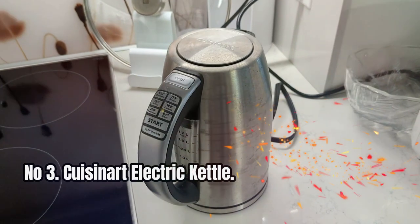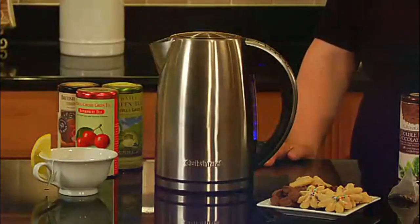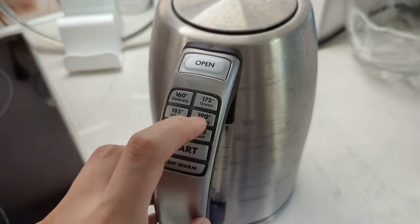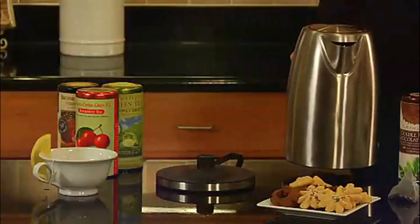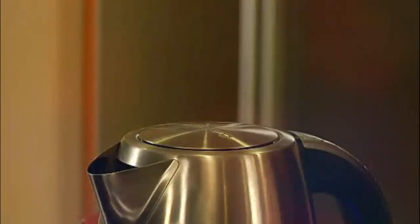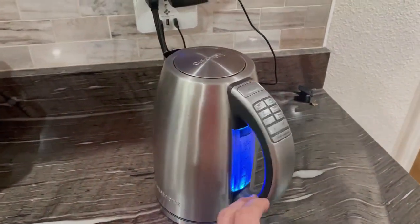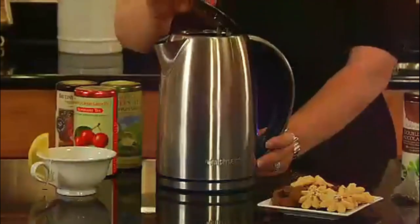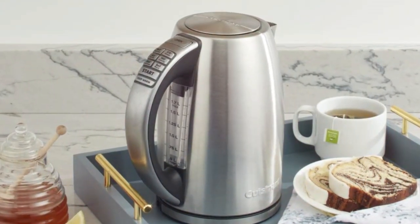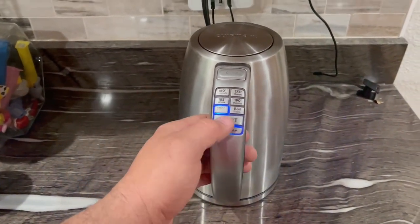Number 3: Cuisinart Electric Kettle. This cordless electric kettle is a perfect companion for all your tea and coffee brewing needs. With its 1.7-liter capacity and 1,500-watt heating element, it quickly heats up your water to the perfect temperature. The stainless steel body and concealed heating element prevent mineral buildup, and the removable, washable scale filter ensures pure-tasting water. Enjoy peace of mind with the boil-dry protection and auto-safety shut-off features.